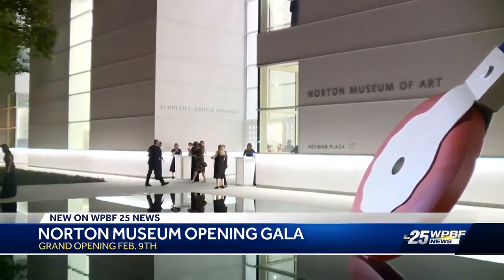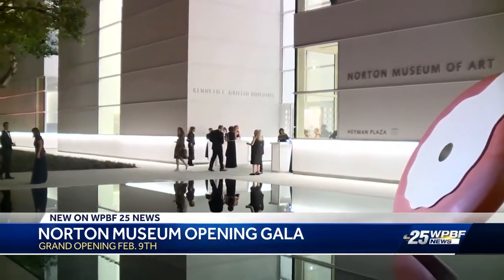There's a brand-new front door to it that in and of itself is also spectacular. But as big as this night is, it's not the main event. The main event comes next Saturday when the new Norton Museum of Art opens to the public. In West Palm Beach, Todd McDermott, WPBF 25 News.